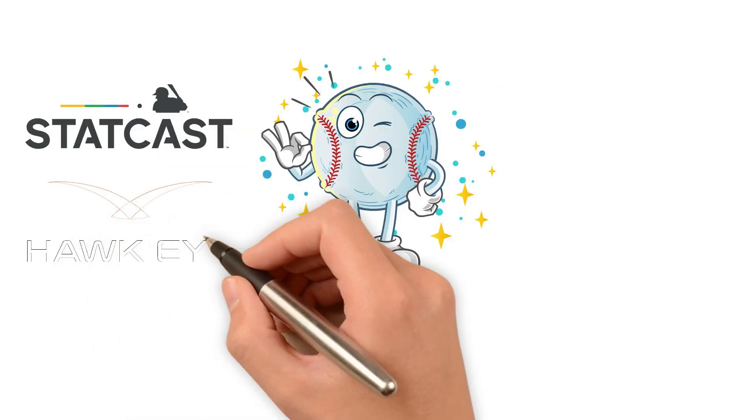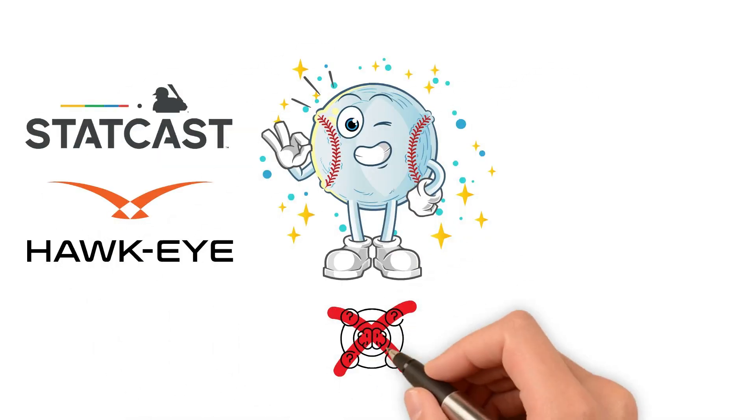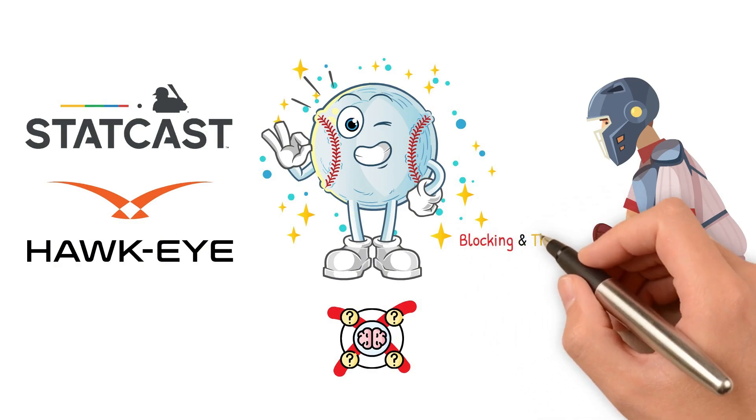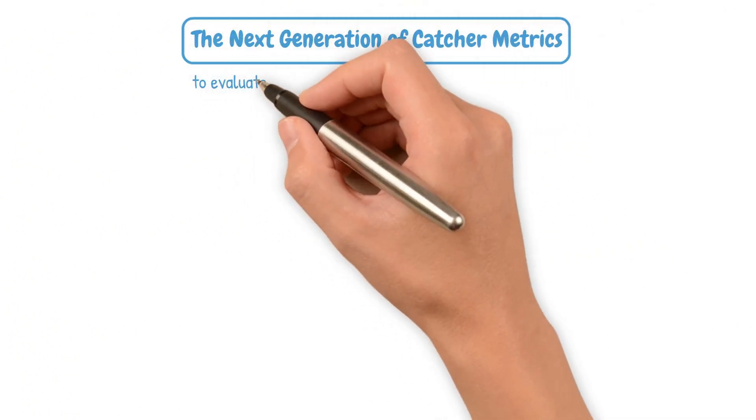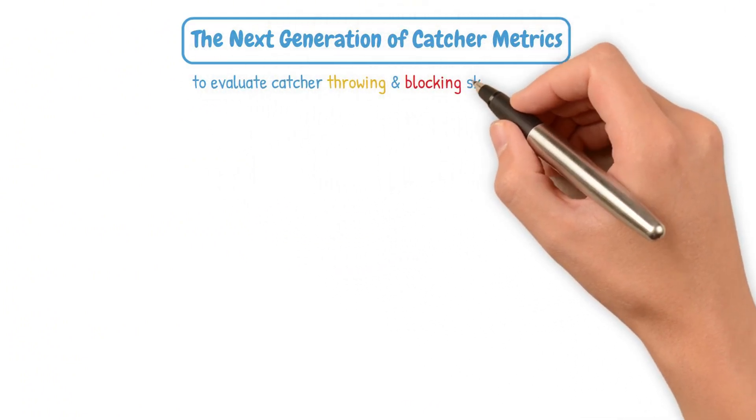Thanks to StatCast and Hawkeye, we no longer have to guess how good a catcher is at blocking and throwing — we can measure it down to the millisecond. Here are some of the cutting-edge metrics being used to evaluate catcher throwing and blocking skills in 2025.